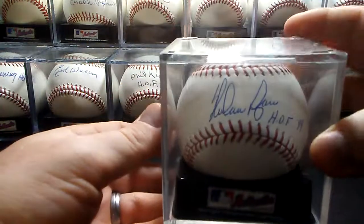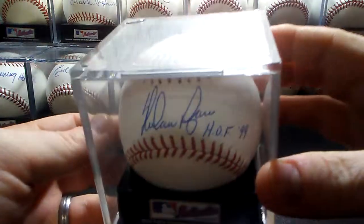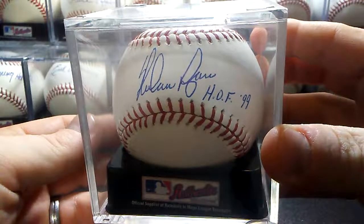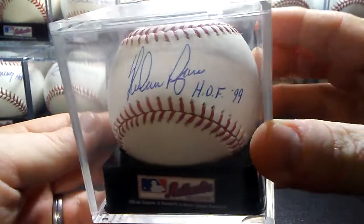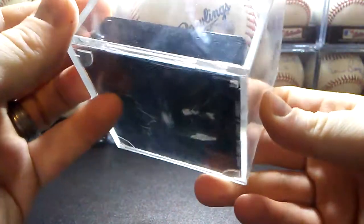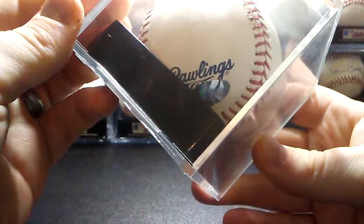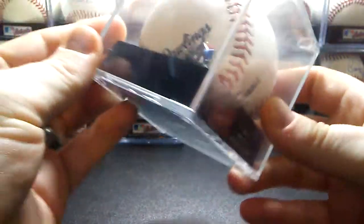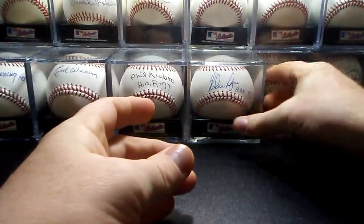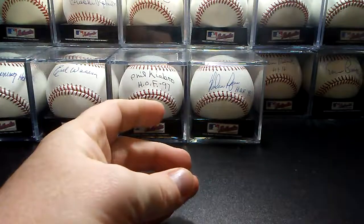And then Hall of Fame 1999, Nolan Ryan. This one has the Nolan Ryan Foundation certificate with it. I did that one TTM through the foundation.